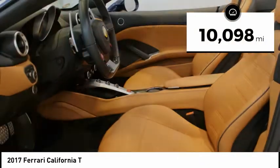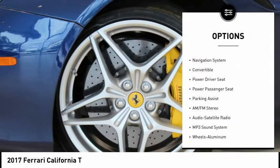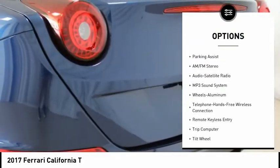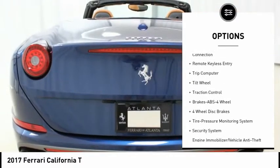Features include holdable rear seats backrest, colored standard stitching, electronic parking brake, carbon ceramic brakes, ABS system, retractable hardtop, and driver and passenger airbags, along with Xenon high-intensity headlamps.